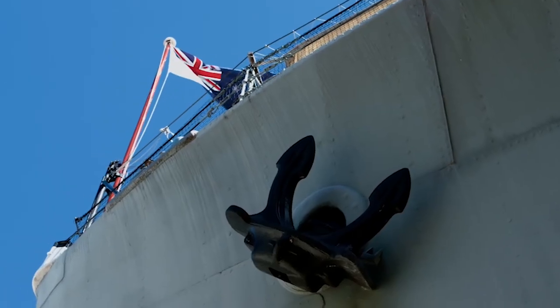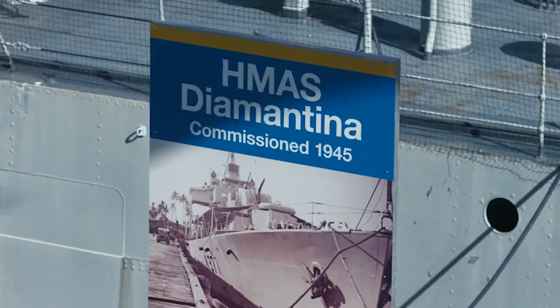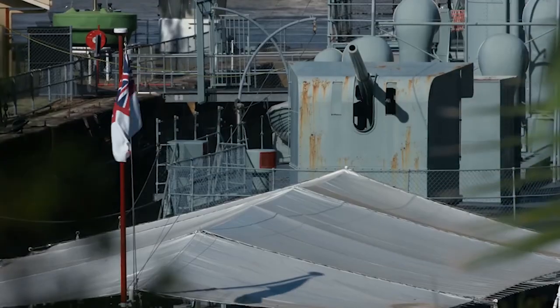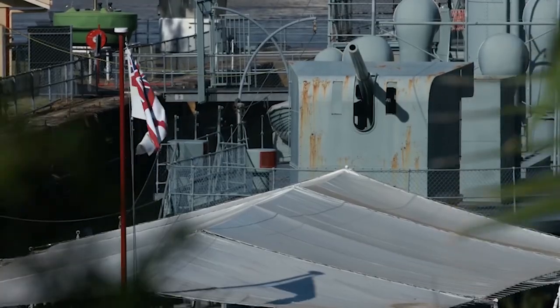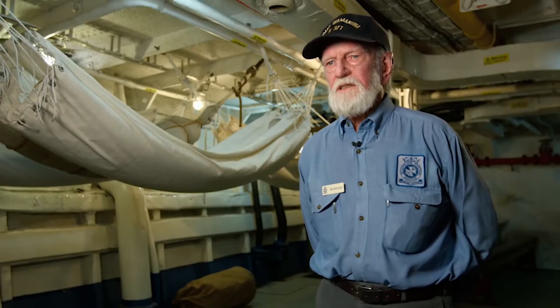Diamantina has three claims to fame. First, she is the last Australian warship to fire a shot at the Japanese in the Second World War. Second, the Japanese garrison at the islands of Nauru and Ocean Island in the Pacific actually surrendered on the quarter-deck of this ship. Third, she is the last in the world of this class of ship.